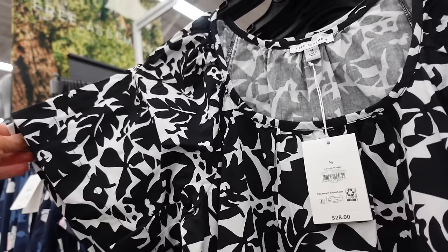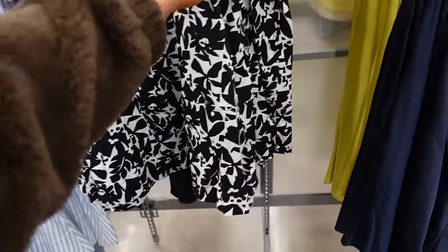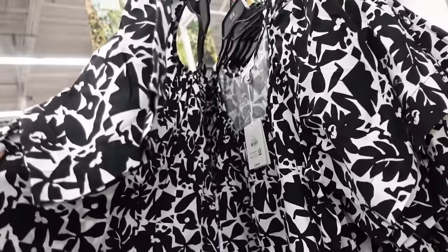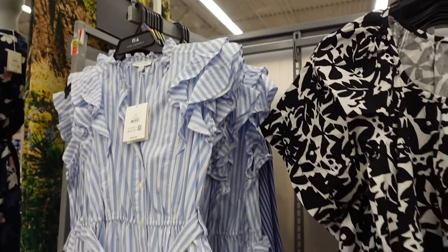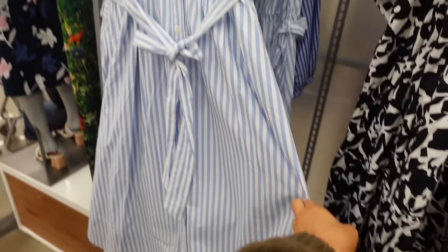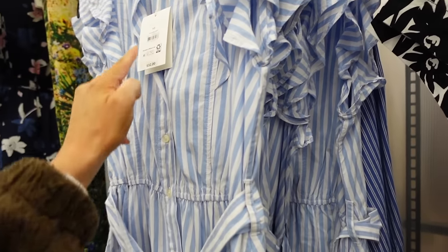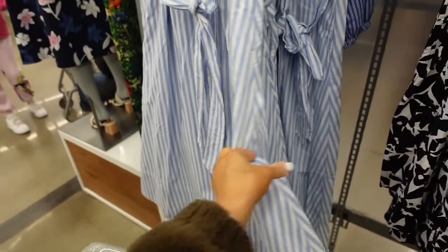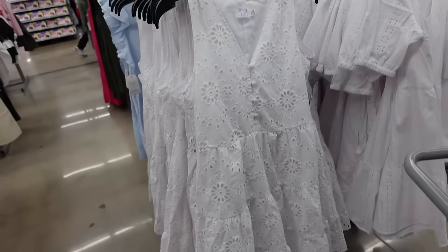New balloon sleeve dress from Free Assembly has a scooped neckline, oversized flutter sleeve, double tiered flowy body with a drop tier. These are $28. The white dress also comes in blue and white stripe.